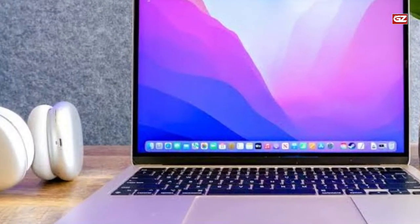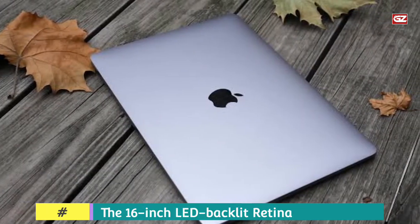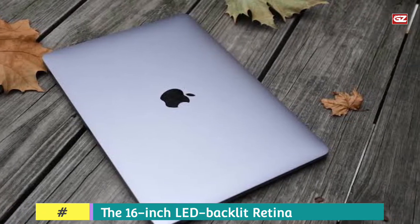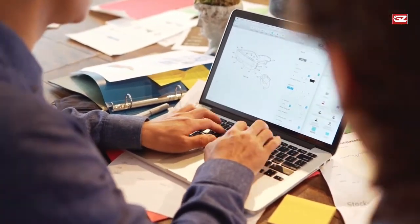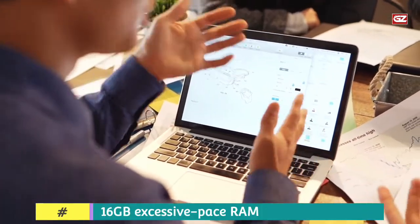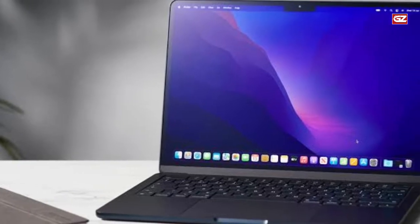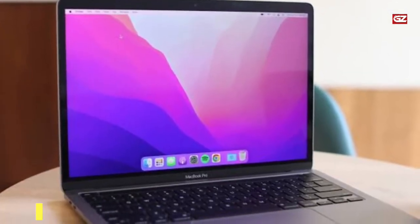The 512 GB solid-state drive is a huge storage space unless you are into 3D modeling or civil engineering. For everyday operations, macOS Catalina is a pleasure to use. The sidecar feature permits using the iPad as a secondary screen. The 16-inch LED backlit retina screen with IPS technology is brilliant with a wide color gamut. The resolution of 3072x1920 pixels is a testimony to the visible brilliance of the Mac.